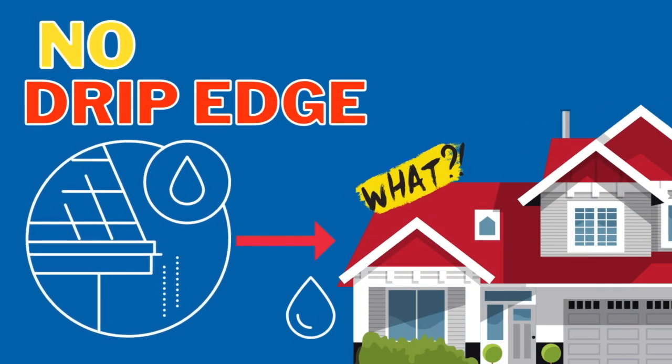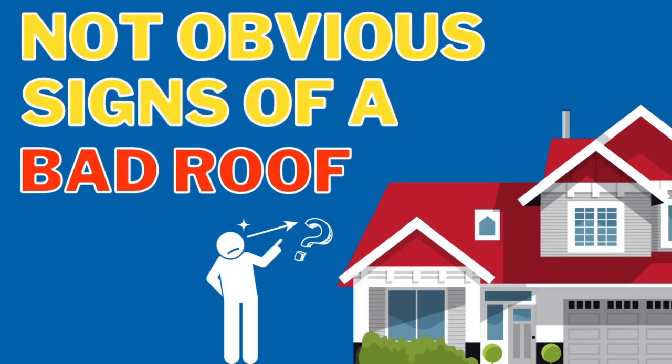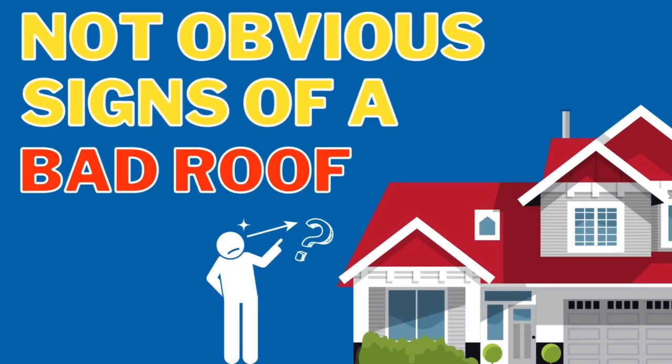Number three: the roof is missing drip edge. Drip edge is really important because it keeps water moving in the right direction — away from your home and your roof. A missing drip edge can simply lead to mold or rotting of your roof deck.